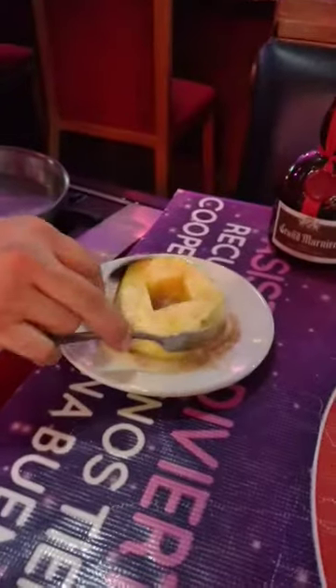I'm guessing the brandy is going to be for burning. Look at that pineapple — pineapple goes into the cinnamon and sugar.